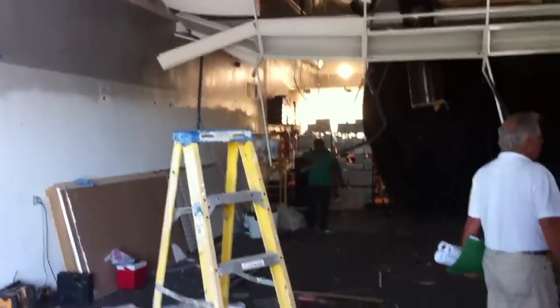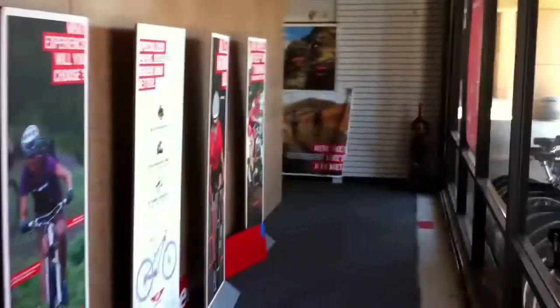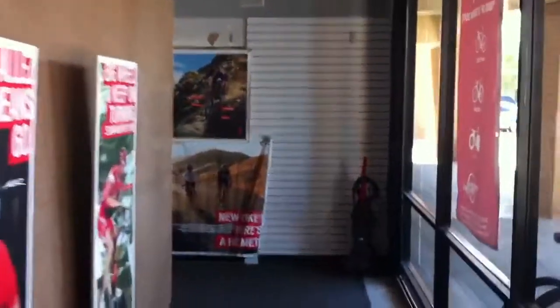A little bit of the demo going on. So as you come through the store, you're going to make a right. We've built this little walkway to keep you away from all the construction.